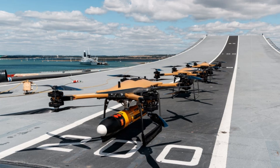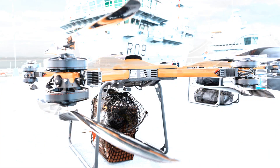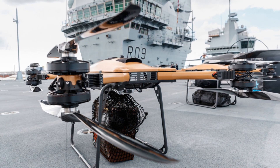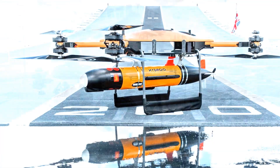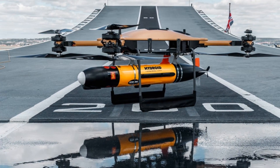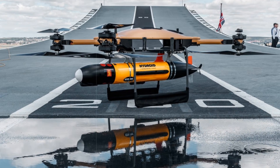Developed by Molloy Aeronautics in the UK, the T-150 is an advanced electric drone with vertical takeoff and landing capability. It features eight rotors and can carry loads of up to 68 kilograms at speeds reaching 60 miles per hour. With a flight time ranging from 20 to 40 minutes based on payload, the drone can be flown via remote control or follow autonomous routes using preset coordinates.